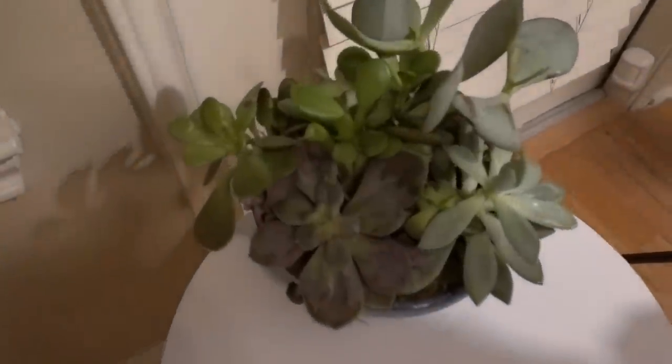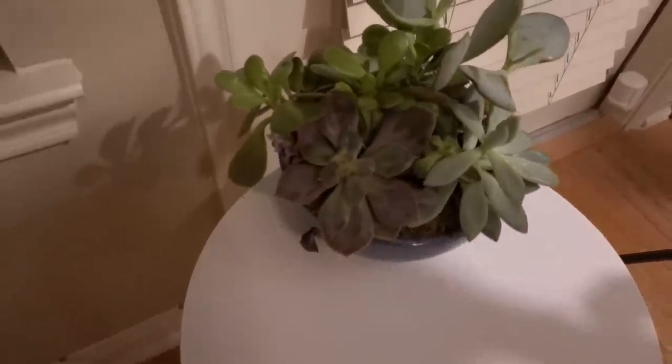I have an update on my succulent. You guys weighed in on how I should care for it — I took your suggestions, but unfortunately he doesn't seem to be doing too well. I got this adorable little mister from Amazon — it's green and gold glass, really cute. The second suggestion was that he needed a lot of sun, so I moved him, but he's still looking a little queasy.